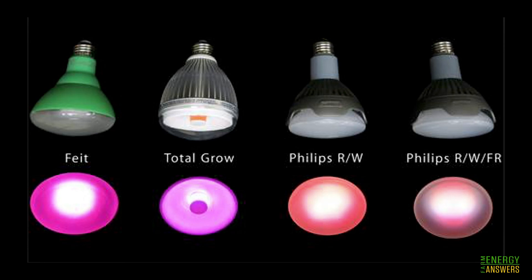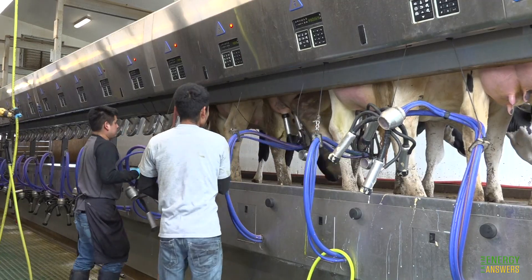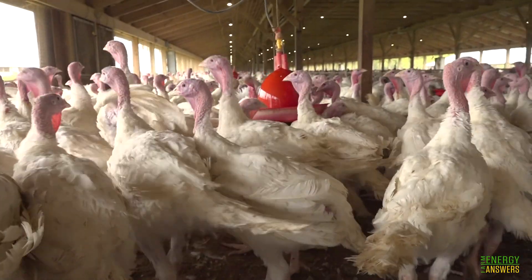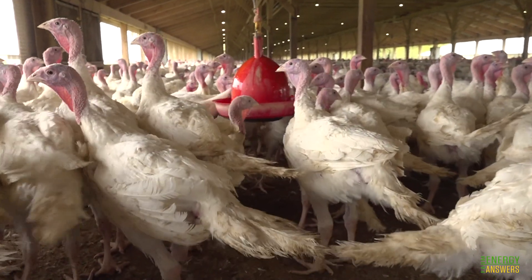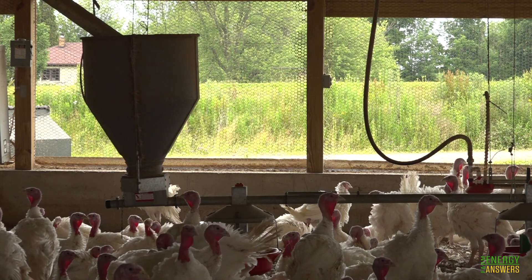By choosing the right color temperature for your LEDs, you can increase productivity — whether it be for improving plant growth, increasing milk production, or promoting beneficial animal behavior. Later videos in this series will explore these opportunities in greater detail.